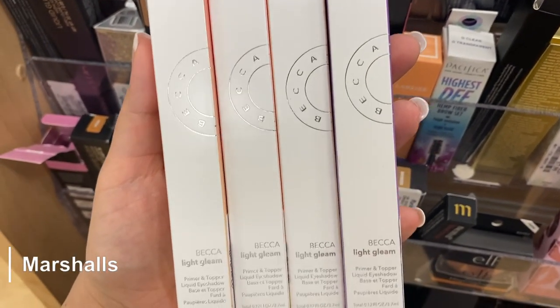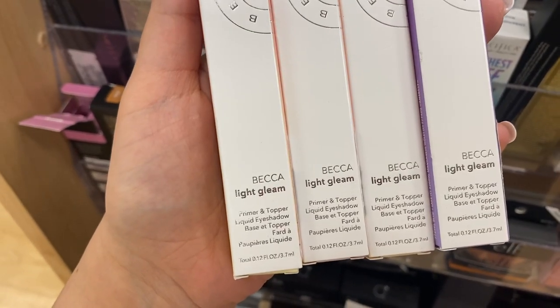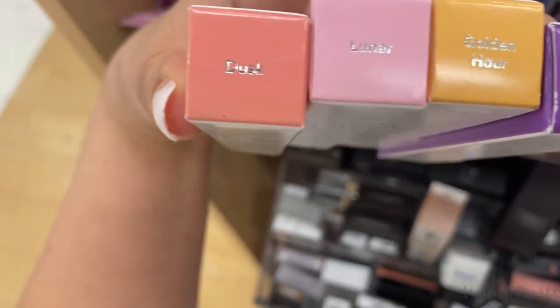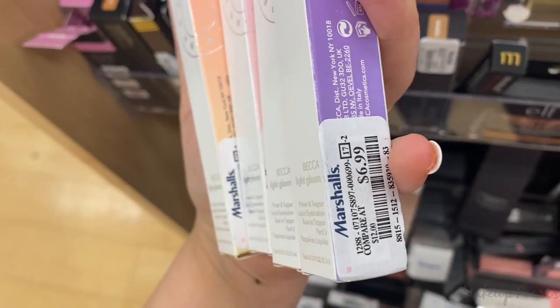The first pearls I wanted to mention are these from Becca. This is the Light Gleam Primer and Tabra Eyeshadow. I found four of these in the shades Laser, Golden Hour, Lunar, and Dusk. These are currently running for $6.99.